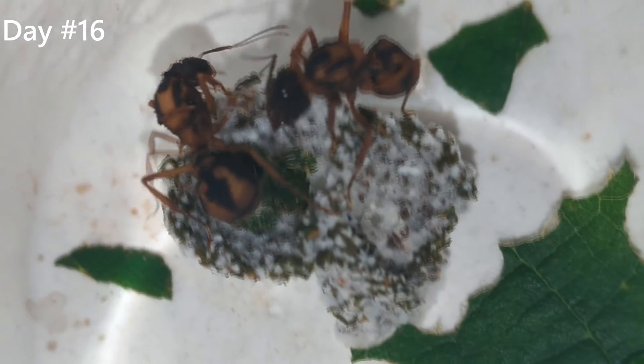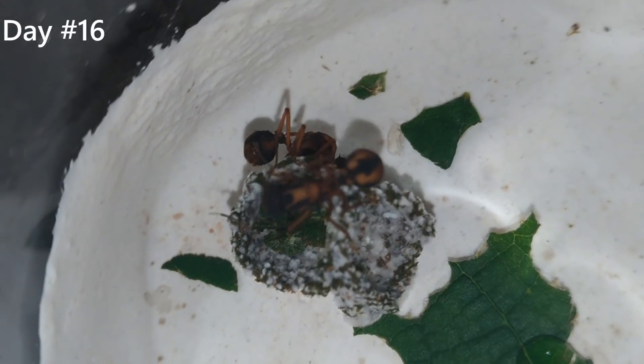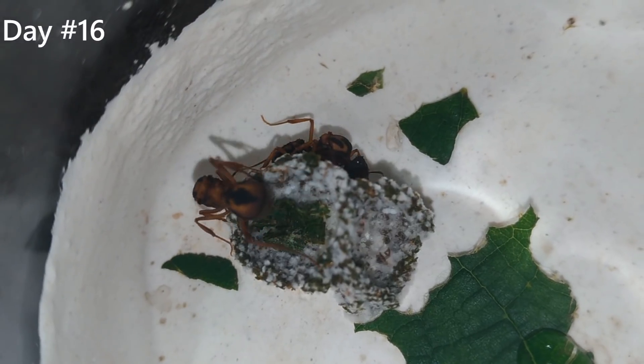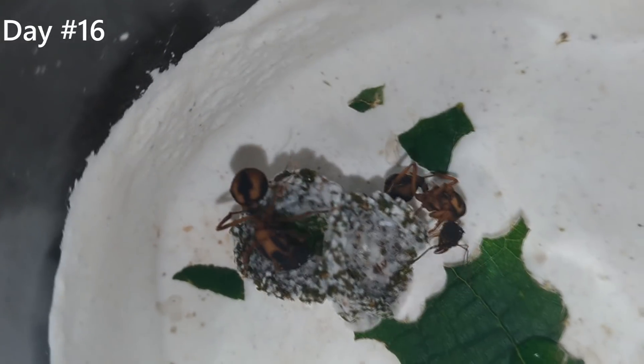After a really busy week for me, I finally managed to have some time to record the ants again. I have been giving them plants and watering their setup to keep things going. And look at that — the fungus doubled in size, we have a second bowl-shaped area now. These girls don't stop.